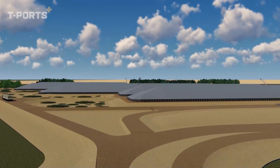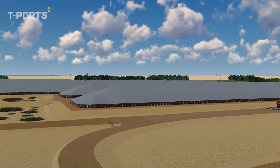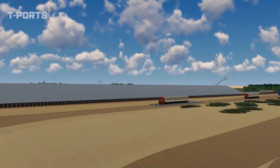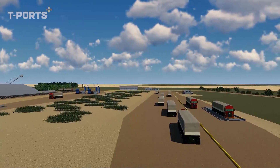T-Ports expects up to 200 jobs will be created during the construction phase, with a further 60 jobs to be ongoing at the site, particularly during peak harvest and export periods.